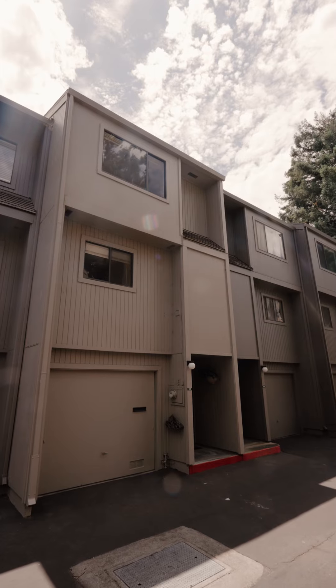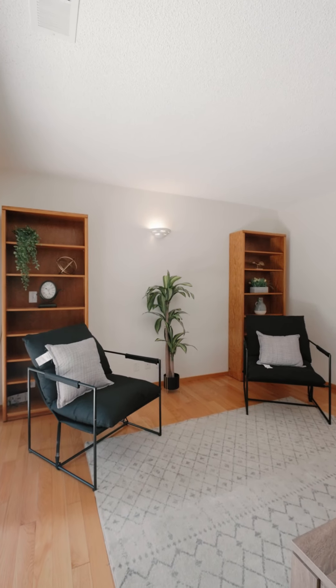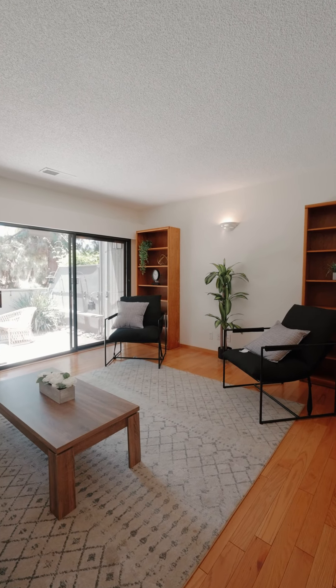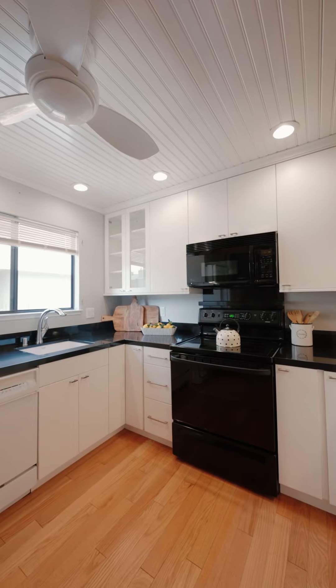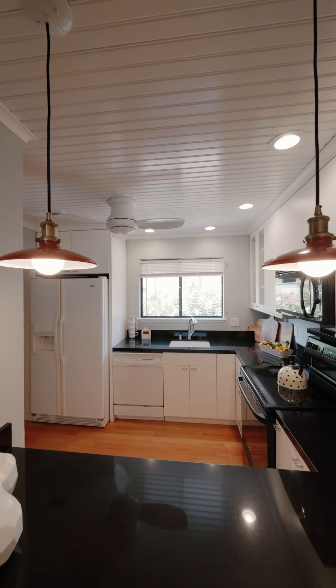Welcome to this beautiful townhome in the SkyWest community in Hayward, California. This home features two bedrooms, two and a half baths, and is 1,270 square feet. This tri-level home has updated hardwood floors throughout the main living areas and a beautiful cozy kitchen with white updated cabinets and amazing black stone countertops.